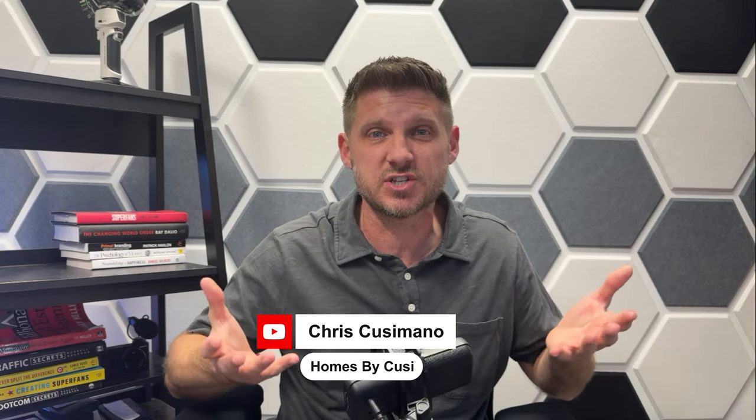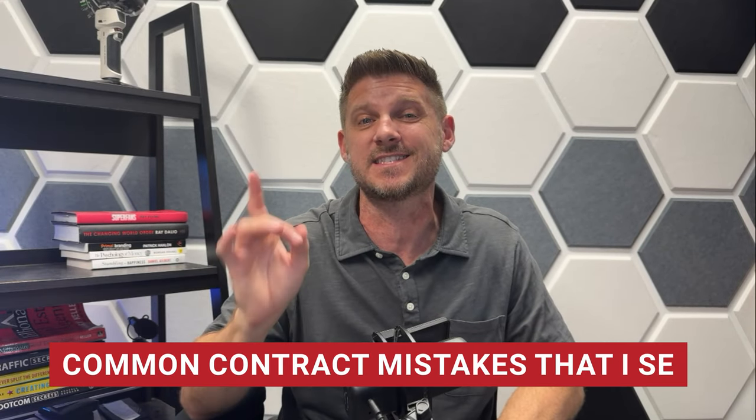My name is Chris Cusimano. I'm a real estate agent in Palm Beach and Broward counties in Southeast Florida. I have been in the business for well over 20 years now. I have written and negotiated thousands of contracts and I've seen simple contract errors cost buyers and sellers thousands. Today, I'm going to cover some of the most common contract mistakes that I see, and hopefully you can learn from this so these mistakes don't happen to you.